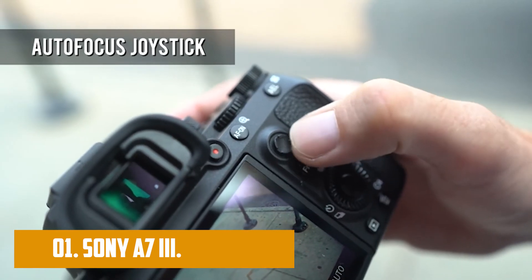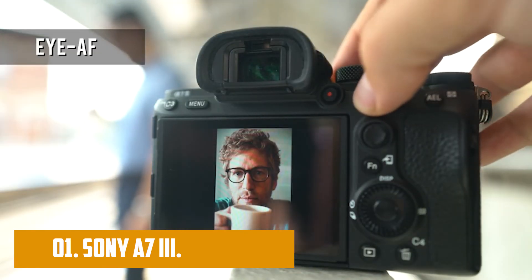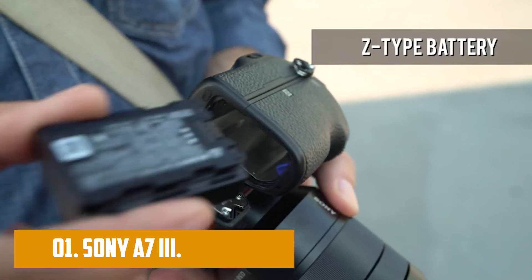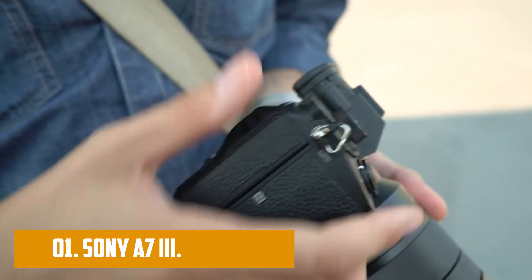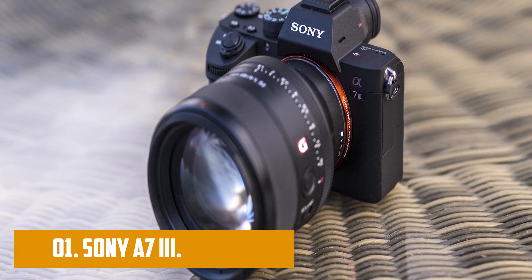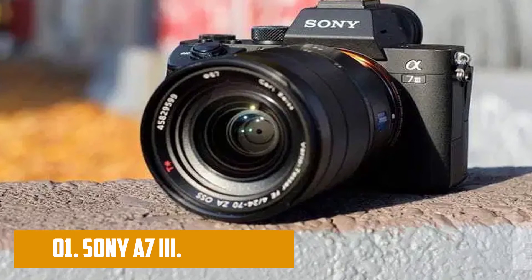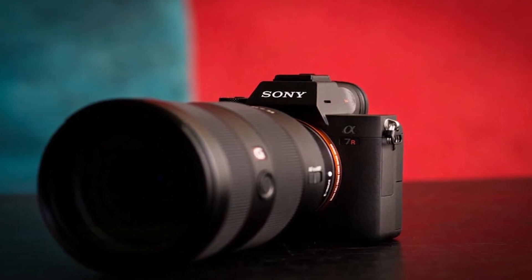The 693 autofocus points offer 93% coverage of the entire image area. The very fast continuous shooting feature makes it easy to capture important moments. You can record video in stunning 4K HDR. The 24.2 megapixel resolution allows you to take high quality photos, and the camera can last up to 900 shots before needing a charge. The Sony A7 III is the best overall mirrorless camera — it takes beautiful pictures in a wide range of lighting environments. Notable features include dual memory slots, long-lasting battery, the innovative autofocus system, and 24.2 megapixel resolution.